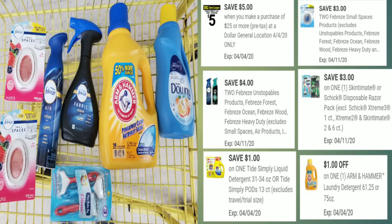Here's the overview of everything we have. This is an all-digital deal. This is a decent deal — yes, there's a razor, but the majority of the items are more essential. A razor can be an essential item too, because you might not want to be in your house with hairy legs! The coupons to clip are: $5 off $25, $3 off 2 for the Small Spaces, $4 off 2 for the Febreze or Unstoppable, $3 off the Skintimate razor, $1 off for the Tide Simply — which attaches to the Downy — and $1 off the Arm & Hammer detergent.